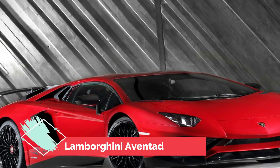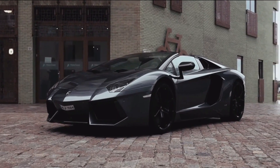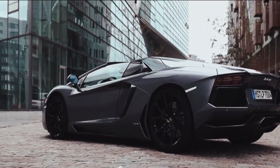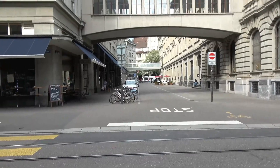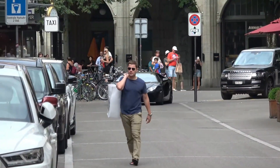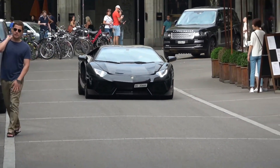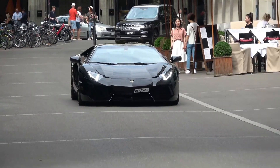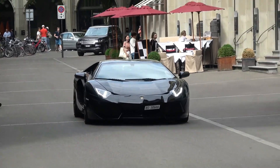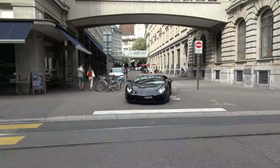Number 5: Lamborghini Aventador SV. The Lamborghini Aventador SV is a magnificent car with a sleek and eye-catching design. It is one of the fastest cars in the world, with a top speed of 217 miles per hour and can go from 0 to 60 mph in just 2.8 seconds. Its unique engine features active aerodynamics and a lightweight carbon fiber chassis that allows for maximum performance.